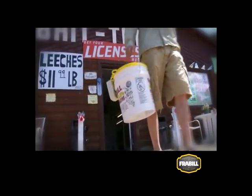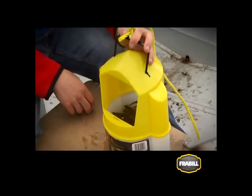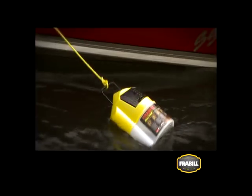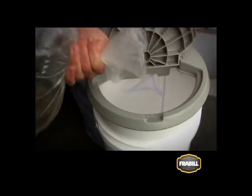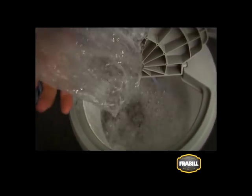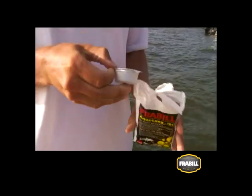While on the water, another option is to hold your minnows in a flow troll bucket. The fresh flow of water moving through the bucket will keep your minnows lively all day. For long term storage, use a larger insulated bucket and change the water every second day. Aqualung tabs are a helpful water conditioning tool that removes chlorine and conditions the water.